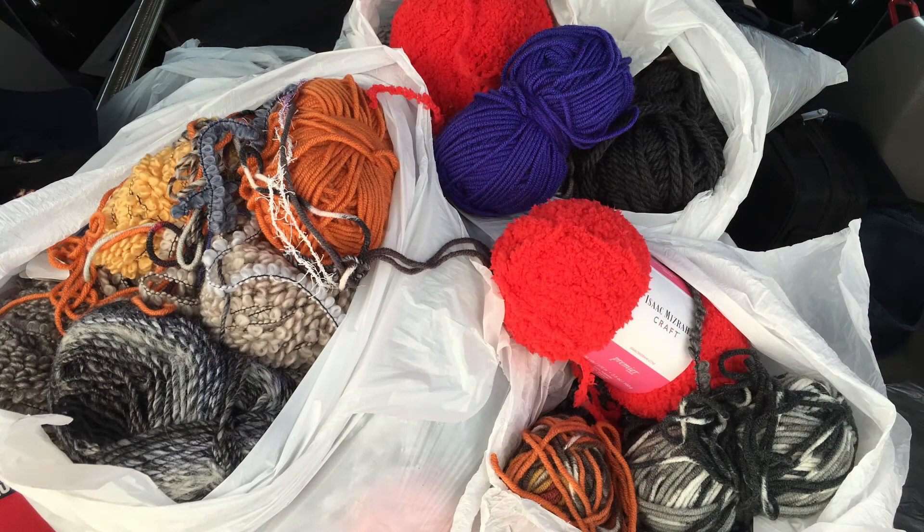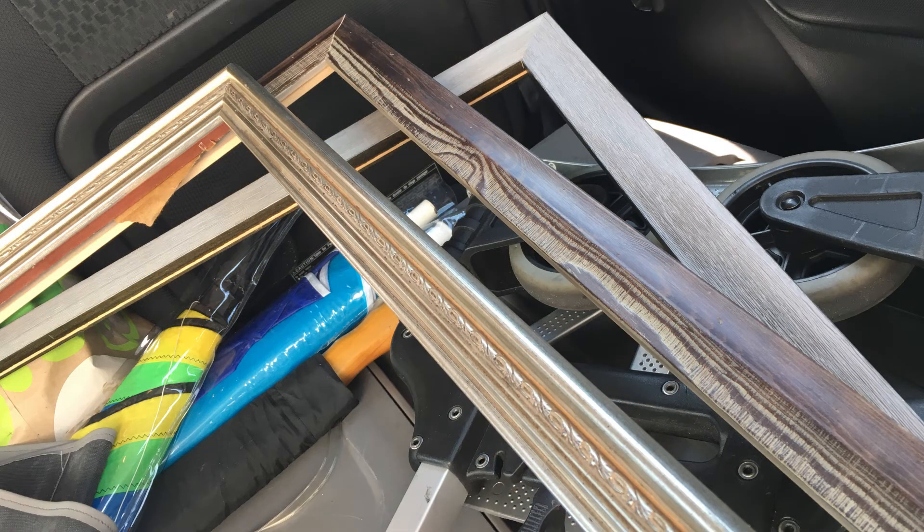We also found these three bags full of yarn in different colors and textures, and these large frames. We've already donated them but you can see them in the picture.